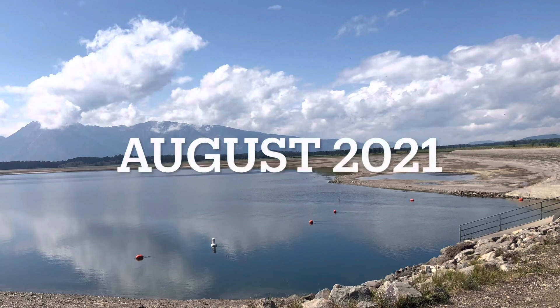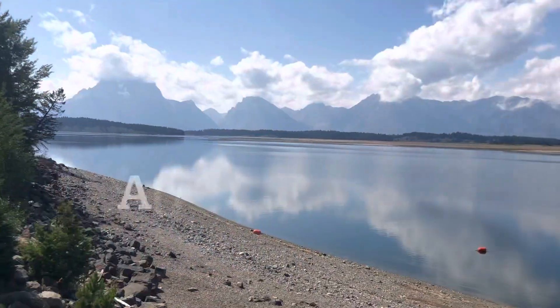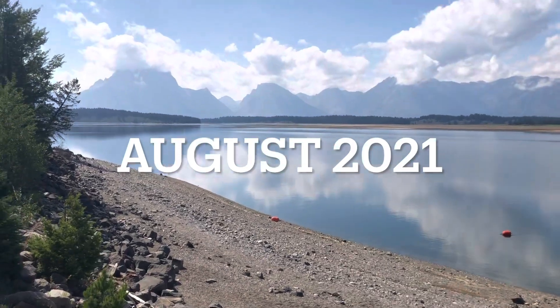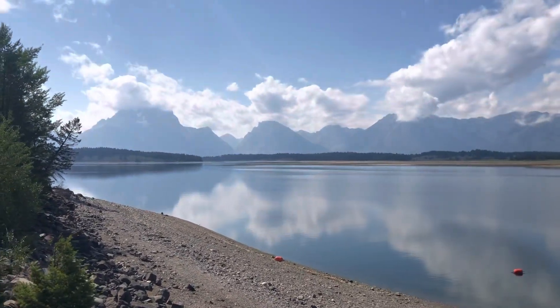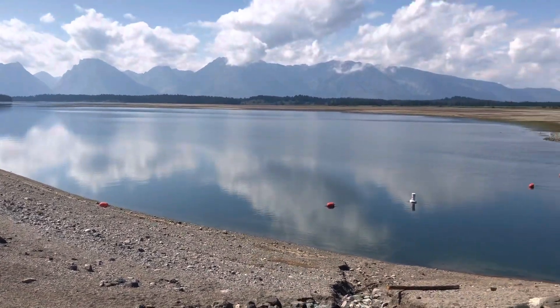If you look at lake levels from last August, after draining water towards Idaho, the lake is about the same level as it is today in June — Jackson Lake. August 20th, water's low.